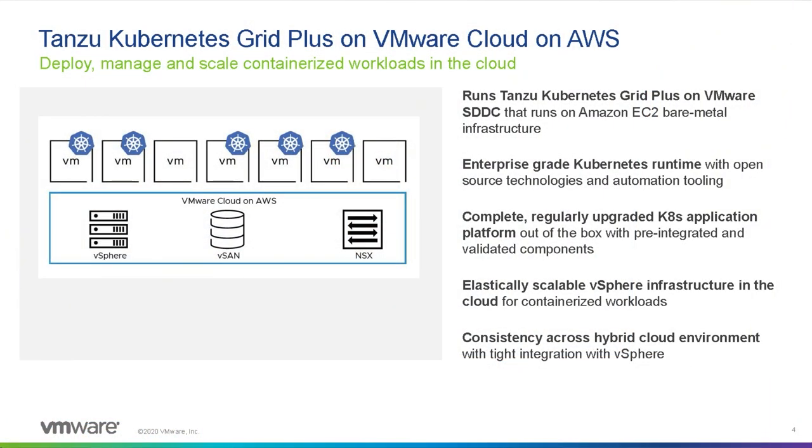What we're announcing is Tanzu Kubernetes Grid Plus on VMC and AWS. This gives you all that great functionality — the ability to get Kubernetes seamlessly running on top of your VMC environment right next to all of your existing apps. This is not a situation where you need separate clusters or different environments. You can have a single environment with both your traditional applications and your more modern ones. Tanzu Kubernetes Grid takes care of all the management: it ensures the environment is up to date, properly lifecycle-managed, manages all the security, provides a container registry, can elastically scale based on demand, and gives you great consistency and management across any environment — on-prem, in the cloud, between clouds. This really takes VMC from just being a platform for migrating existing workloads to being a platform for modernizing those workloads as well.